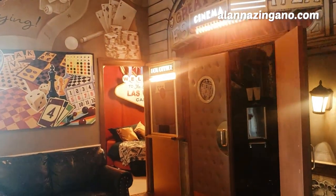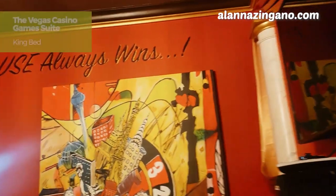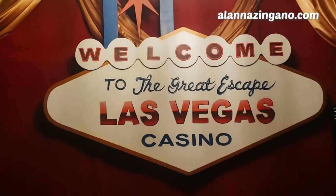Viva Las Vegas! You're getting a sneak peek of what's to come. The house always wins. Second bedroom — welcome to Las Vegas: The Great Escape. The Great Escape Las Vegas!